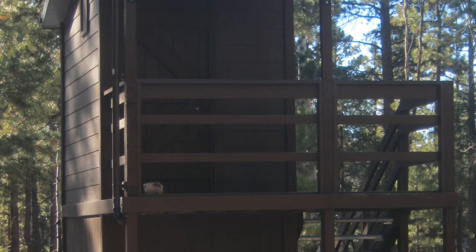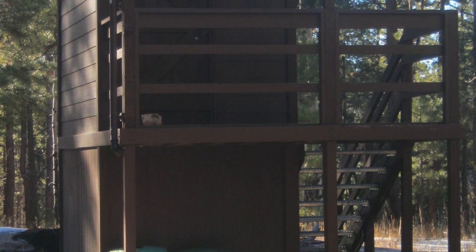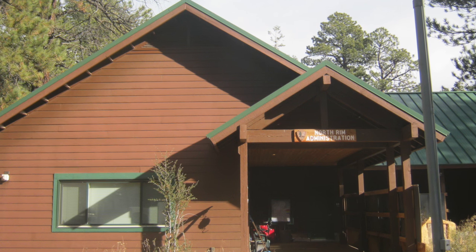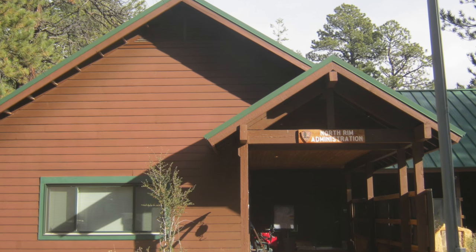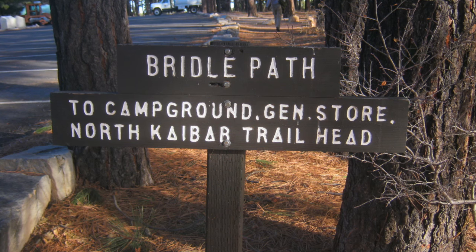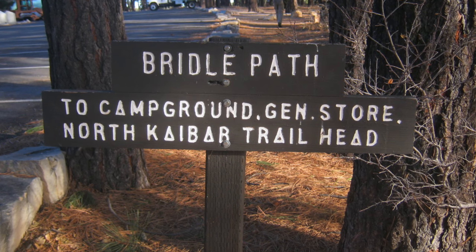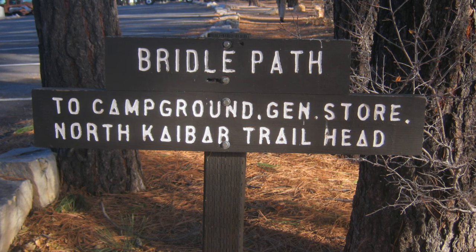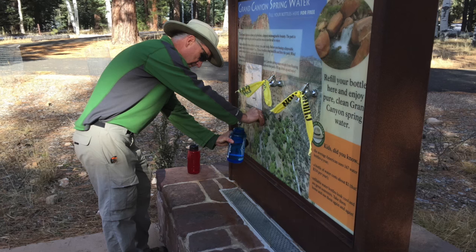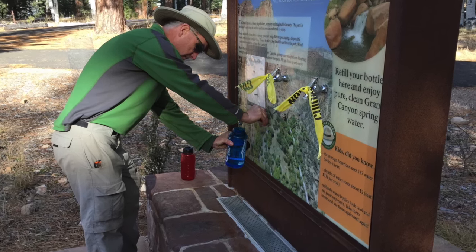You'll also like the private toilet. It's a little two-story structure located just across the gravel road from the yurt. To get water, you'll have to walk about 20 minutes or so to the backcountry office. The easiest way to get there is to walk back to the trailhead and then take the bridle path, which will lead you right to the backcountry office, where you'll find some water spigots that are open year-round.